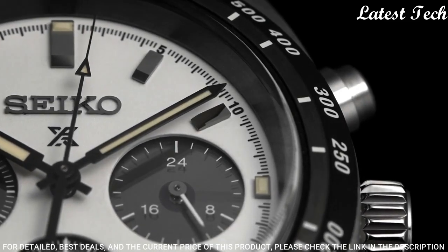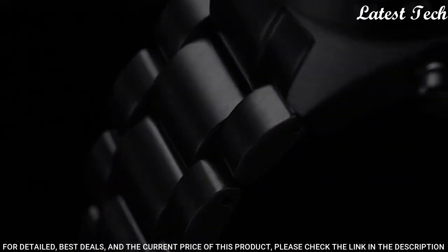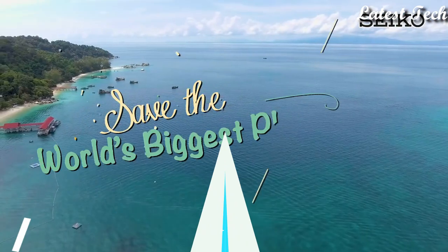The following features are equipped: Date, glowing hands, glowing markers, chronograph, antimagnetic, power reserve indicator.